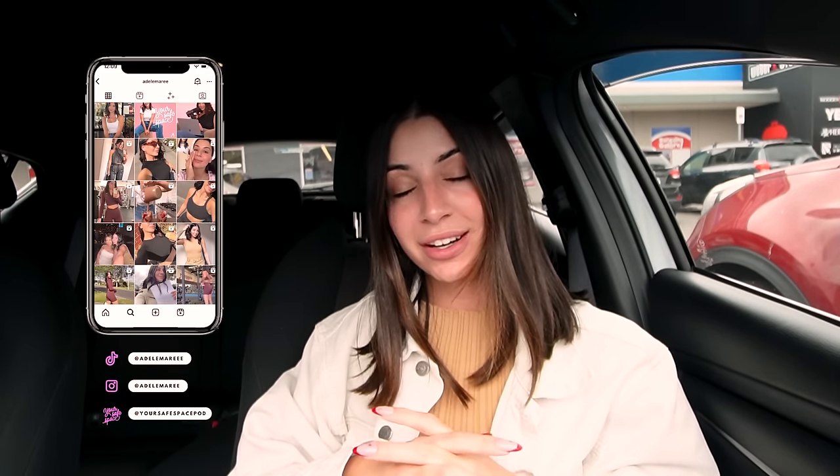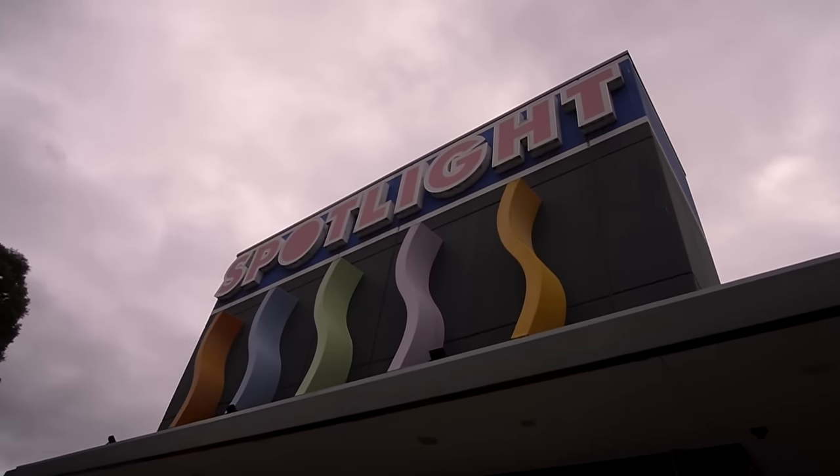Hi guys, welcome back to the channel. Happy Sunday, happy December, happy Christmas! Today — well, the day I'm filming — it's the last day of November, but tomorrow is December 1st, which means we have to put up the tree. So right now, mum and I — mum's here, she's just off screen. Hello everyone. We're at Spotlight. We need to buy bows and baubles and lights. We have a tree already. I don't have a real tree this year, but that's okay. Let's go get what we need and we're going to decorate the tree. I'm excited.